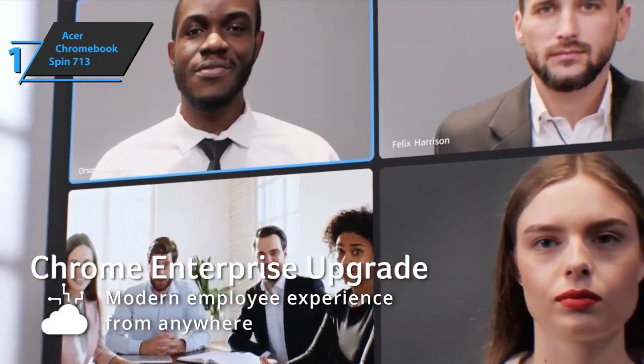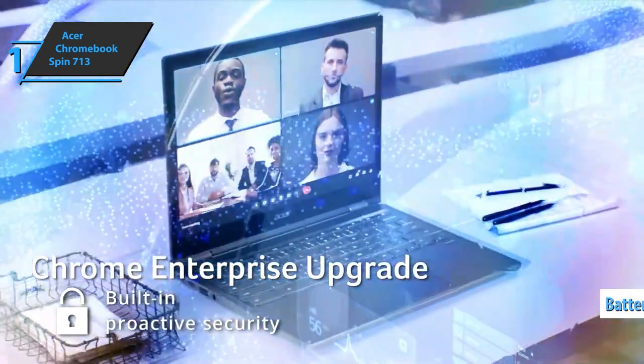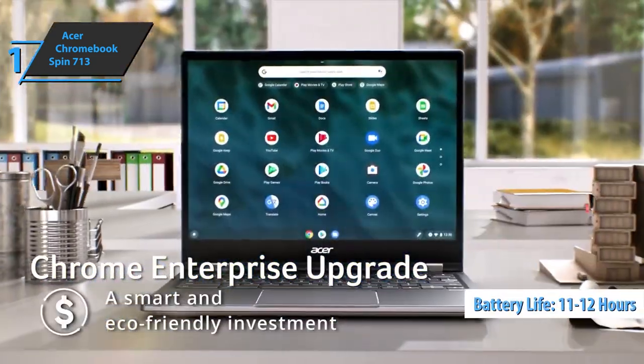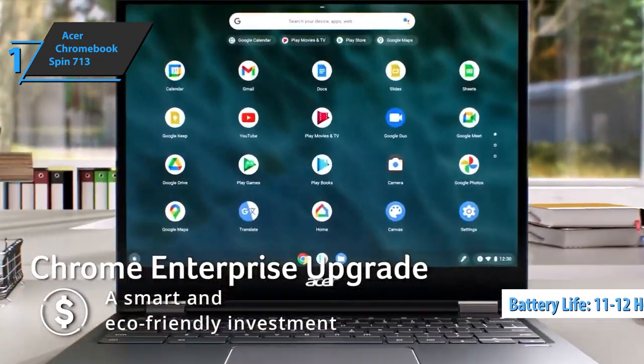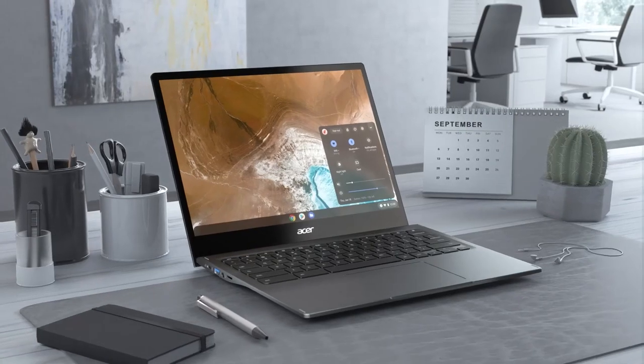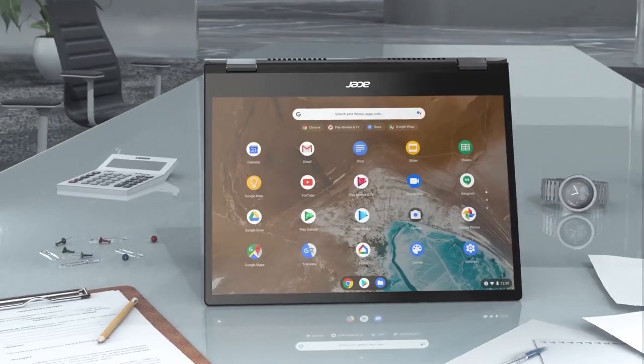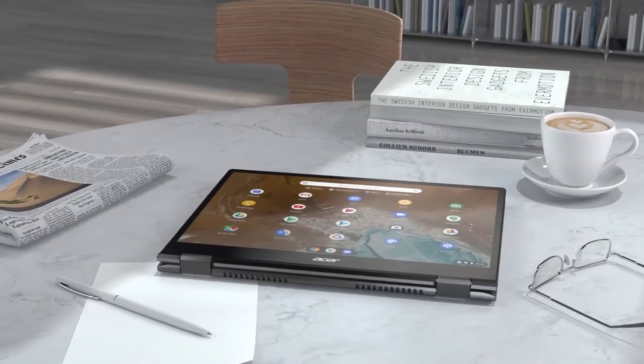The battery life of the Acer Chromebook Spin 713 is one of the best in the industry — a full charge will provide you with 11 to 12 hours of operation. Overall, this product delivers premium performance at the best possible price-quality ratio. You wanted the best? You got it! So that's it for the best budget Chromebooks in 2022. Like, comment, and subscribe to receive notifications about our latest videos.